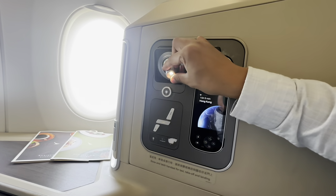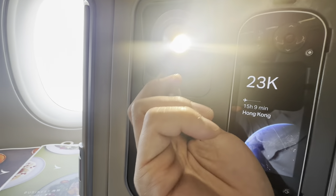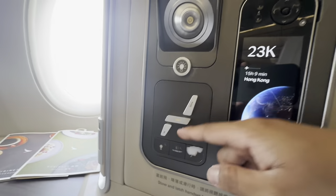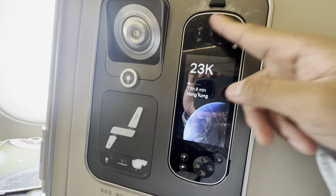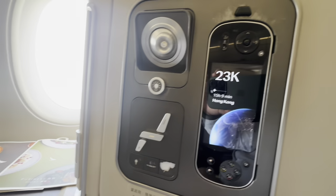The reading light can be turned on by this rotating knob, which also adjusts the brightness level. Seat and bed controls are here. Entertainment controls are on this panel — and that, my friends, can be detached and used as a game controller as well.